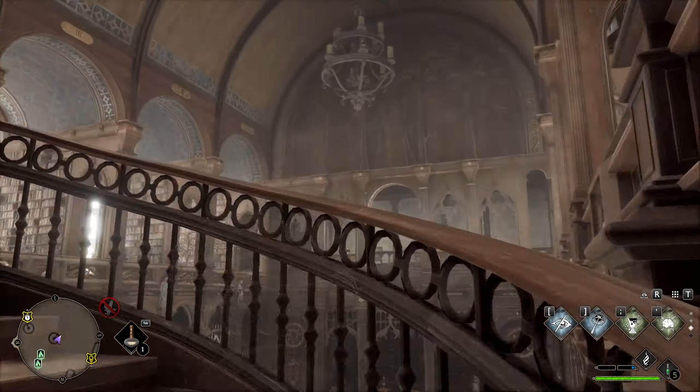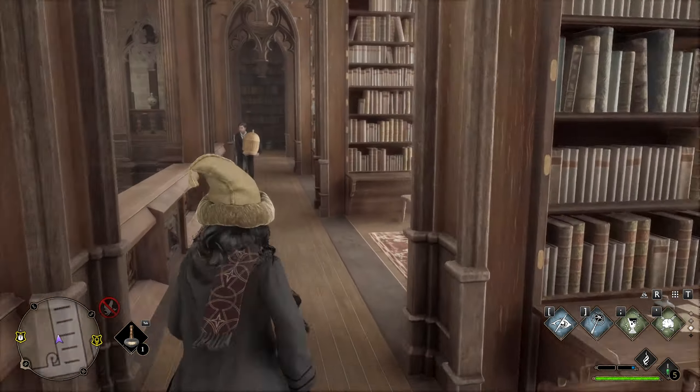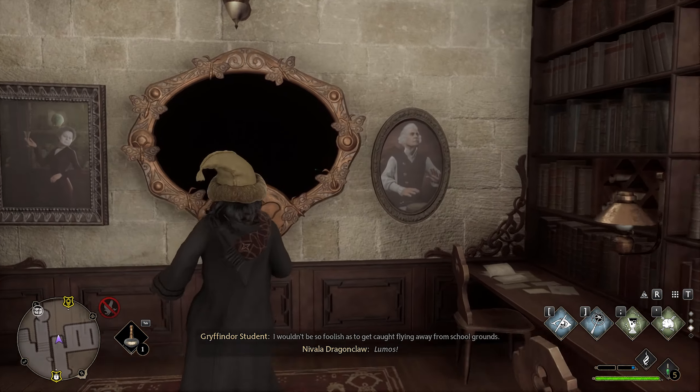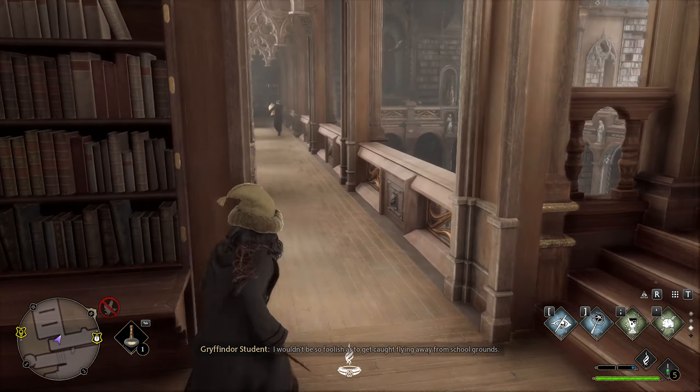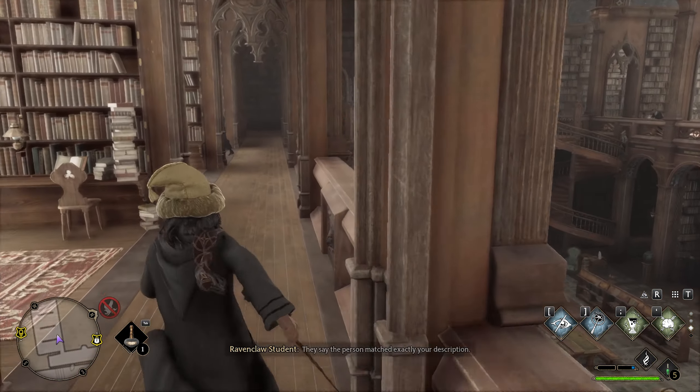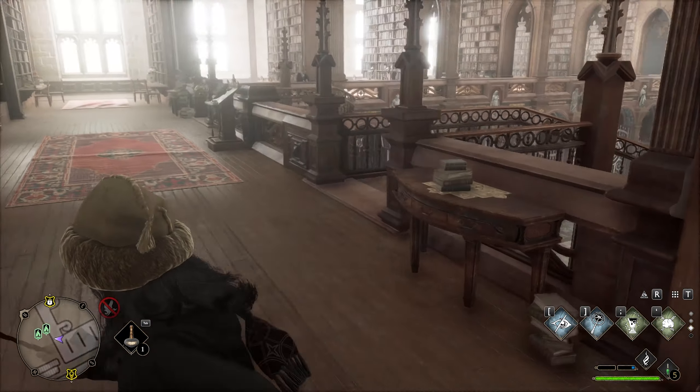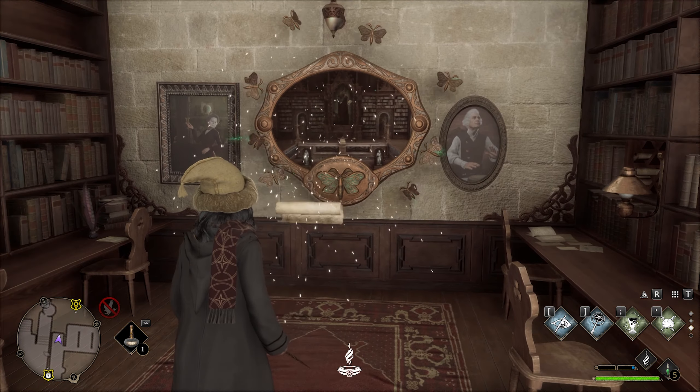Make your way upstairs. There is a Revelio page in front of the painting in the middle, however that counts for the bell tower wing, not the library annex. So continue down here because hidden in the back is a mirror that we can light up. The moth can be located right in front of that big painting — take it back to get another page.